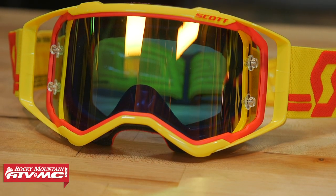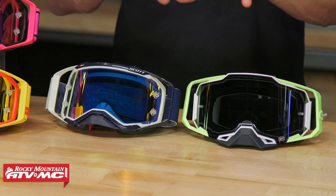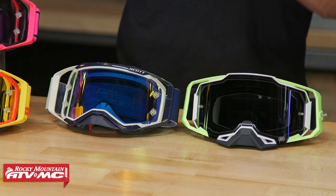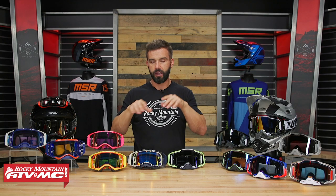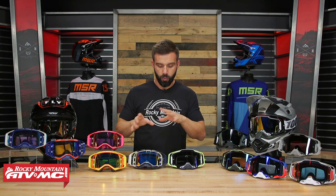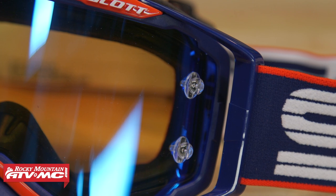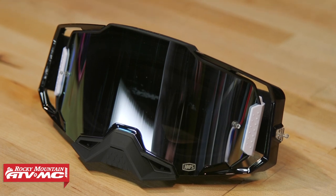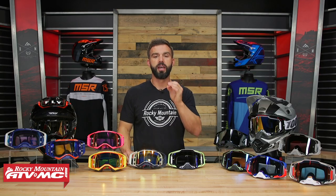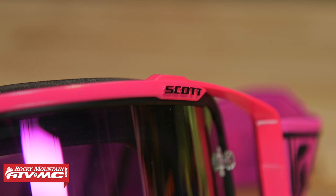As far as frames go, they both have outriggers, which help give a better fitment inside the helmet — so the strap pulls on the outrigger rather than pulling the frame away from the rider's face, giving a good tight seal. One noticeable difference is the tear-off pin system. The Prospect has pins on the actual lens but no post on the outrigger. The Armega has a third post on the left outrigger. If you buy a Prospect and want tear-offs, they do come with a post that attaches to the strap in the package.